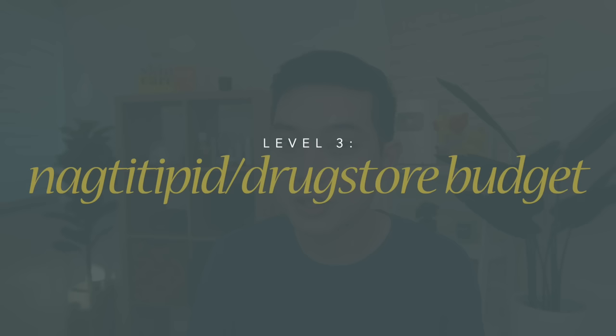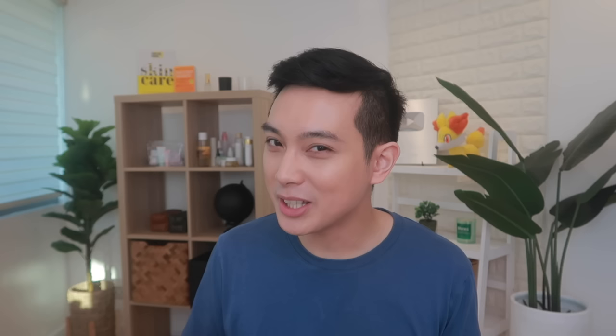But if you still don't have the budget for this or the other sunscreens in this budget level, don't worry. If you've been wanting to try sunsticks but your max budget is 500 pesos, we still have some good finds in our last budget level — for those on a tight or drugstore budget. First up is one of the first sunstick brands I ever tried. It's not my first love but it's a decent choice, especially at its low price. This sunscreen is from AHC — their Natural Perfection Double Shield Sunstick.